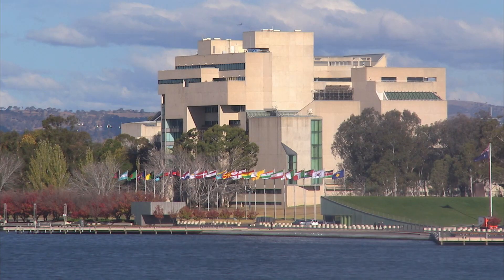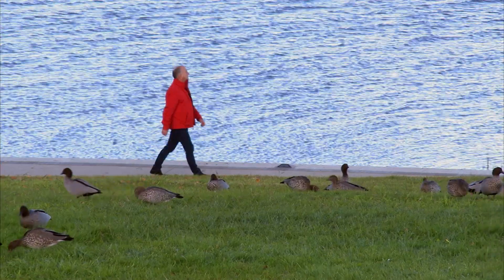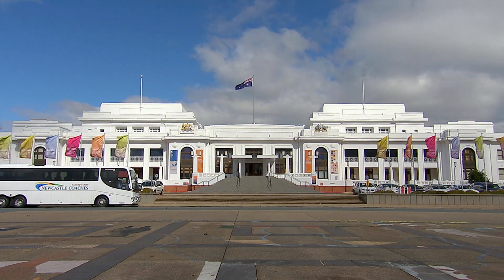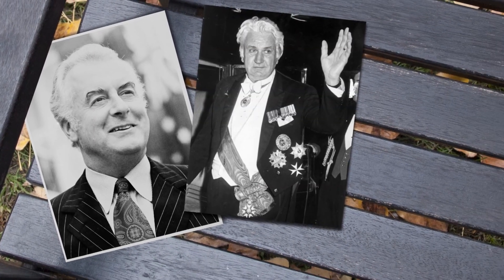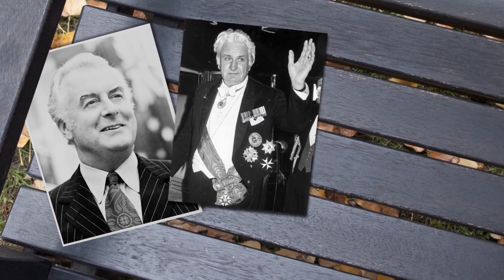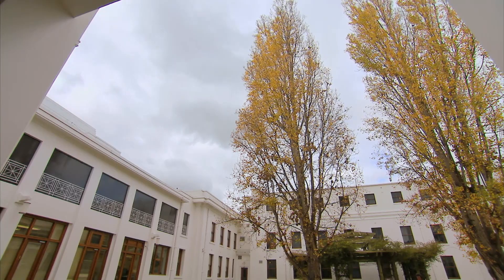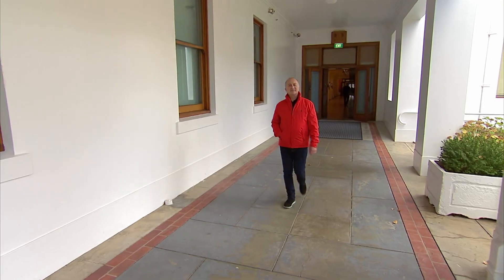I've come to Canberra, the heart of Australian government, to expose a 40-year-old secret. The 1975 dismissal was a constitutional ménage à trois, pitting PM and labour hero Gough Whitlam against the ambitious but weak-willed Governor-General Sir John Kerr and the autocratic liberal opposition leader Malcolm Fraser. These days it's a well-told story, but I'm about to uncover a political conspiracy that, had it been known at the time, could have led to a very different ending.